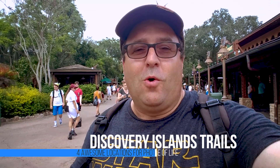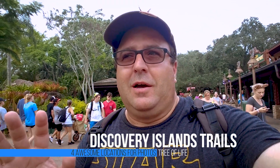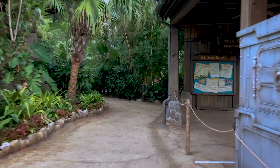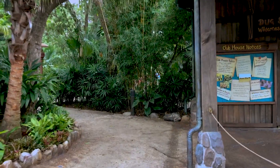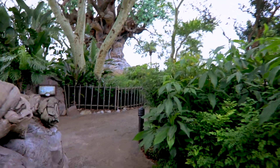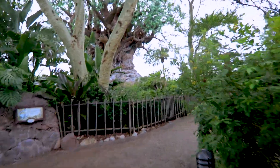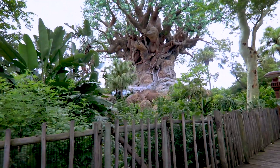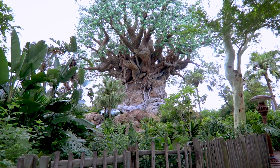The second spot is actually going in through the queue line of It's Tough to Be a Bug, or through the exit of one of the Discovery Island trails. I'm going to flip the camera around and show you exactly where this is, which is a really cool spot. We're going to go through this trail, which is actually one of the entrances to Discovery Island trails. There are two entrances — one near Starbucks and the other one near the entrance of It's Tough to Be a Bug. Here is one of the coolest spots where you can shoot it from right here from this fence, shooting upwards towards the Tree of Life, and it comes out awesome.